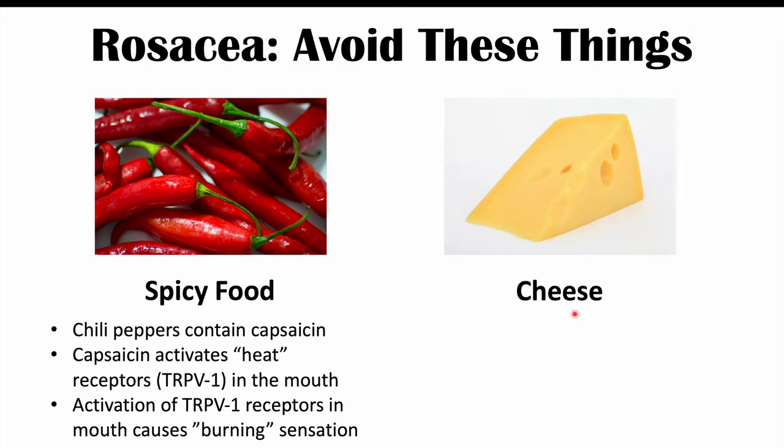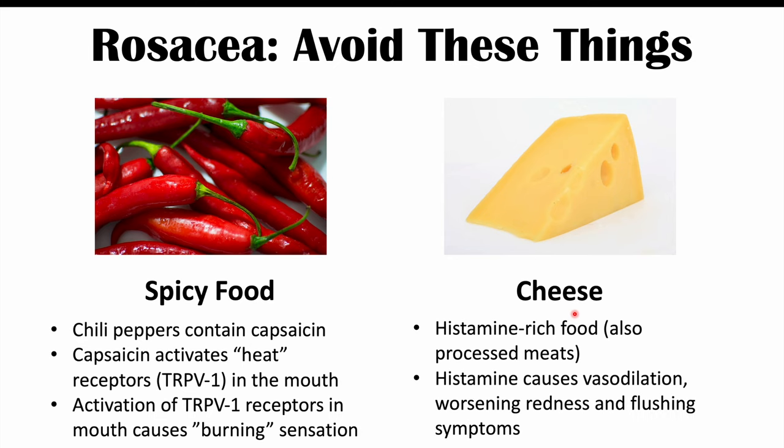Cheese can also be an important dietary factor that worsens rosacea, as cheese is a histamine-rich food. Similarly, processed meats are histamine-rich as well. As mentioned with red wine, histamine can cause vasodilation, worsening the redness and flushing symptoms. So it's best to avoid cheese and processed meats.